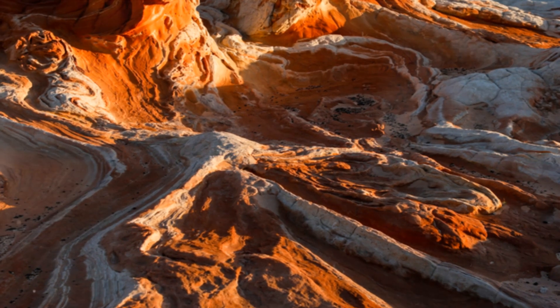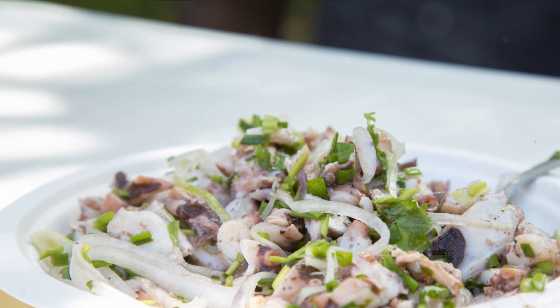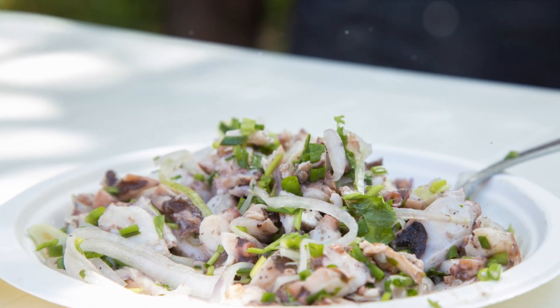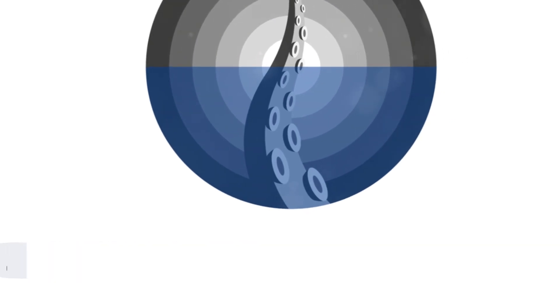They've been doing it for millions of years, and they don't even need a magic wand. Imagine the possibilities. If humans could do that, no more embarrassing moments when you're caught red-handed stealing cookies.